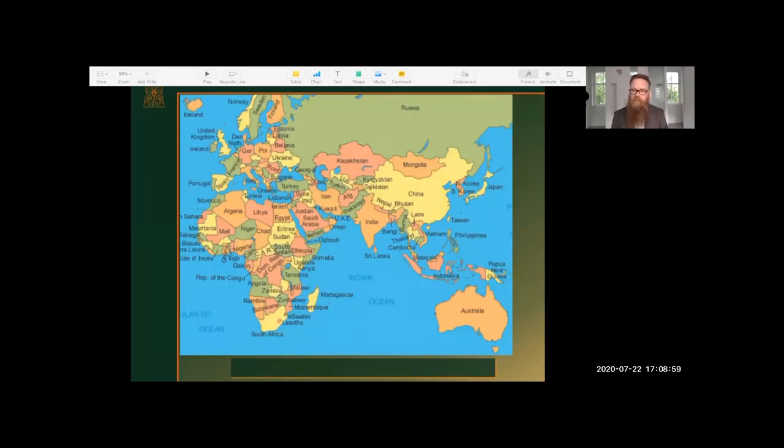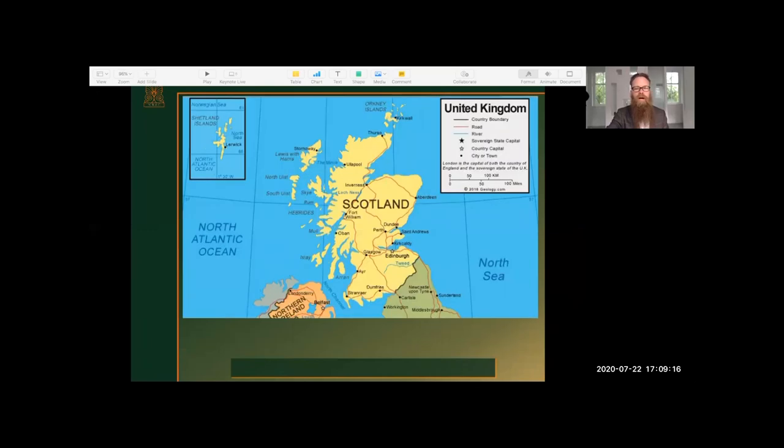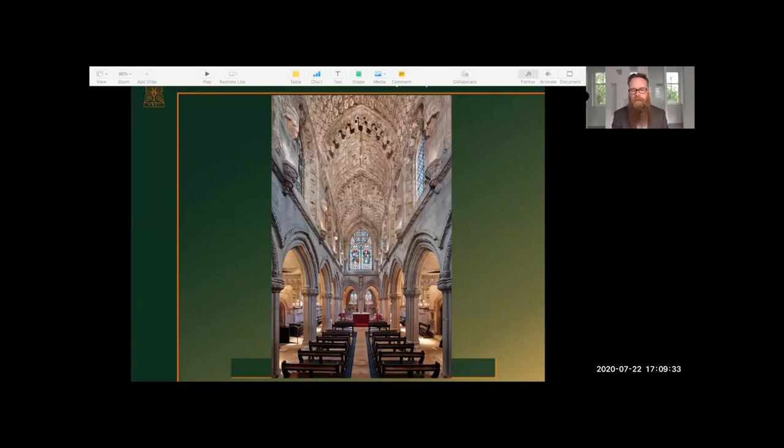If I may provide you with a location of Rosslyn Chapel: many of you are right in the centre of this map, but I'd like you to cast your eyes north and then west, where you will see the United Kingdom. We are located in the north of the UK, and Rosslyn Chapel is located eight miles southwest of central Edinburgh.